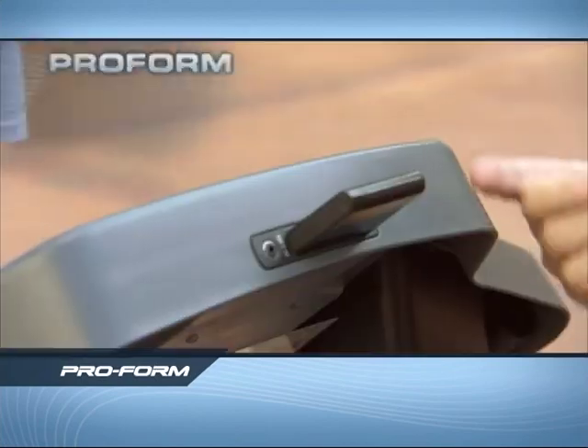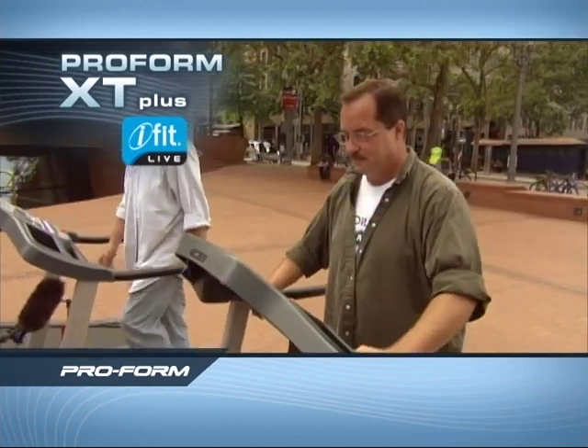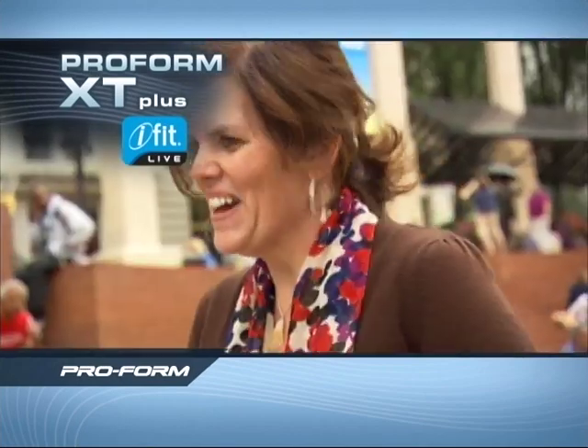You guys could work out at the same time and race each other. You could use this mapping function to walk through France together. That's pretty cool — I can be in Paris in my living room. That's very cool.